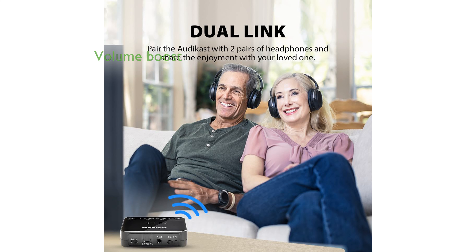This device is particularly notable for its ability to boost the volume of optical connections by up to 12 decibels, addressing a common issue with other transmitters.